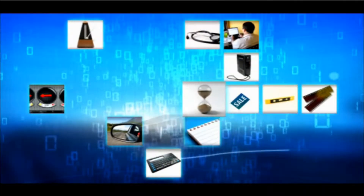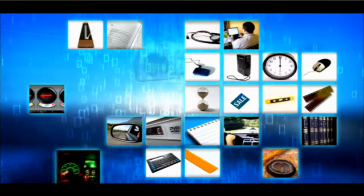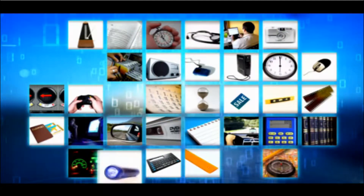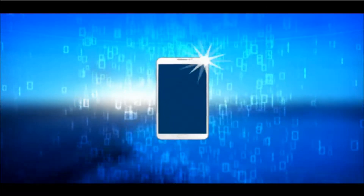Smartphones have a multitude of functions and over one million apps that can transform your handset into anything from a stethoscope to a spirit level. The smartphone is without doubt one of the most amazing feats of miniaturization since Honey, I Shrunk the Kids. But how does a smartphone actually work?